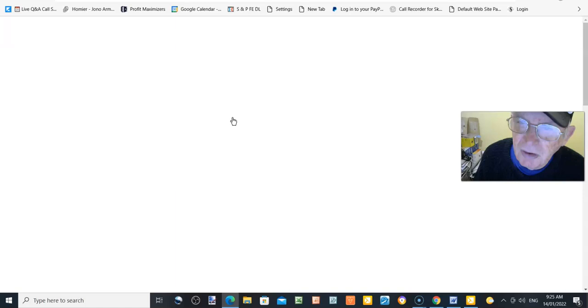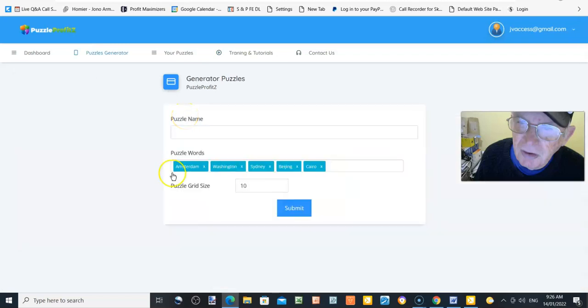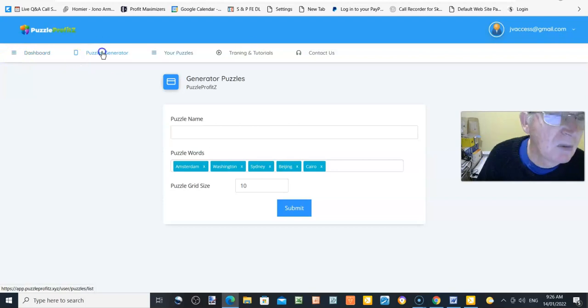After generating puzzles, you can see all your puzzles and access training tutorials right here. Venkatesh is really good — he gives you access to everything you need, including as a joint venture partner, so you can show people exactly what this does. The generator is the most important part. You name your puzzle, choose your words, select the grid size, submit, and it creates the puzzle for you. It's a really simple system.